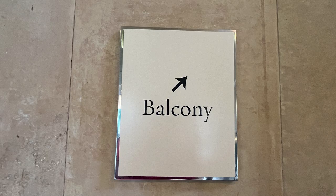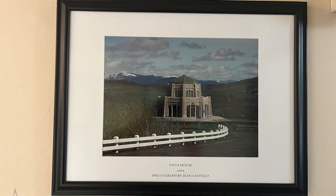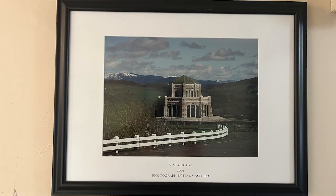The balcony — we've got to go up there now. Look at the views of the Columbia River. Simply magnificent. Vista House — a worthwhile stop on the historic Columbia River Highway.